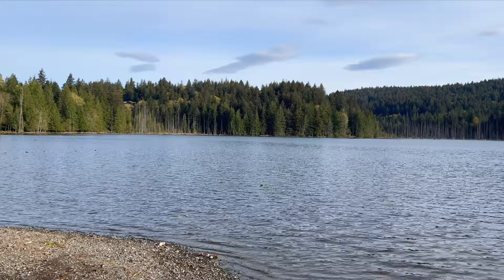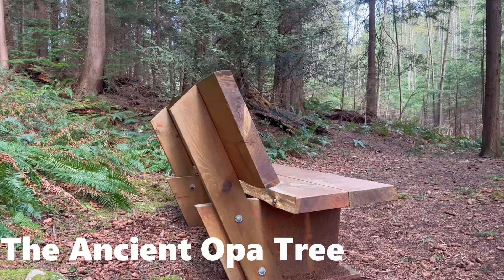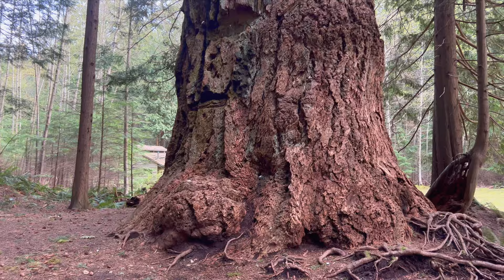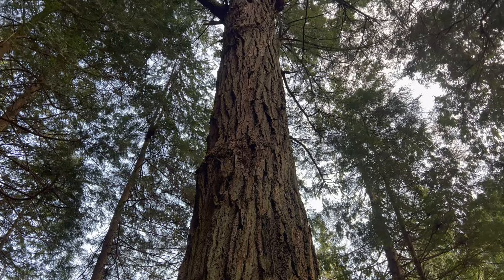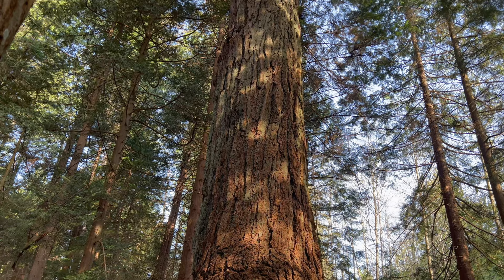Our third stop on Bowen Island is the Opa tree — a thousand-year-old Douglas fir located within walking distance from Killarney Lake. It is on private property, but if the gate's open I definitely recommend checking it out. They take donations, but if you can't afford it no one's going to harass you. It's incredibly beautiful and remarkable to think of how much history this tree has lived through.